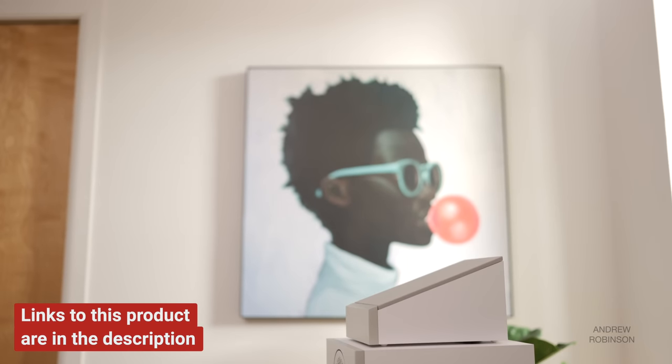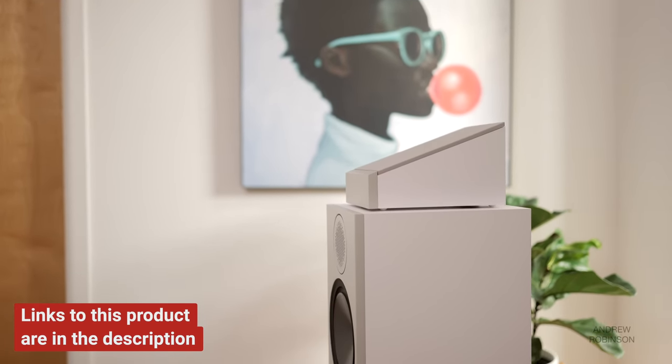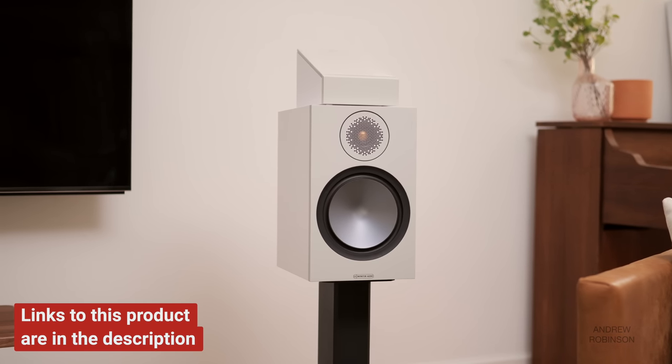If you're a fan of this channel, you know that up until this point I have relied on upward-firing speakers sitting atop either bookshelf or floor-standing speakers that bounce sound off of the ceiling in order to take advantage of Dolby Atmos soundtracks. I love upward-firing Atmos speakers and consider them a cost-effective way to enjoy Dolby Atmos, especially for those who may not be in a position to mount or install dedicated height or ceiling speakers. Upward-firing speakers are fantastic, so long as your ceilings aren't too high.